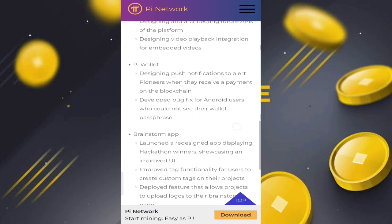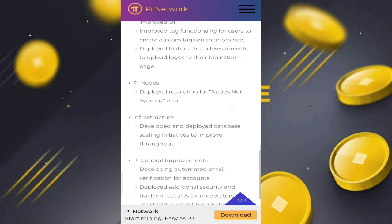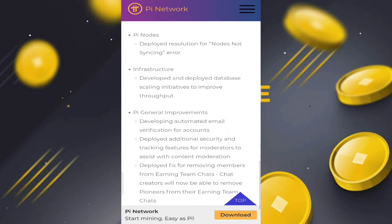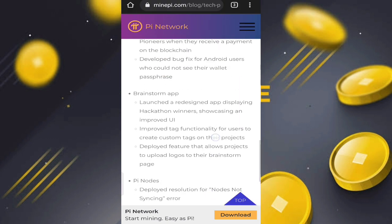The Pi Wallet is designing push notifications to alert pioneers when they receive a payment on the blockchain. The app launched a redesign and is displaying hackathon winners. Pi Nodes deployed a resolution for nodes, fixing the 'not syncing' error. Infrastructure improvements included deployed database scaling integration and general improvements.